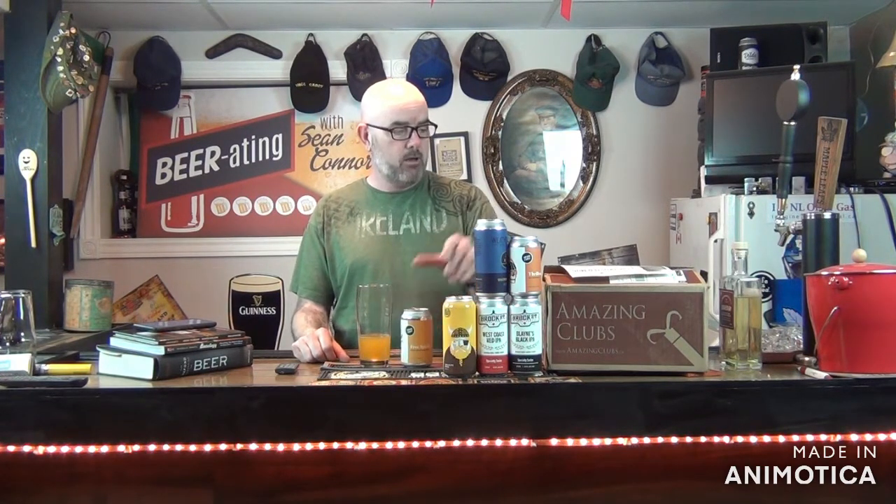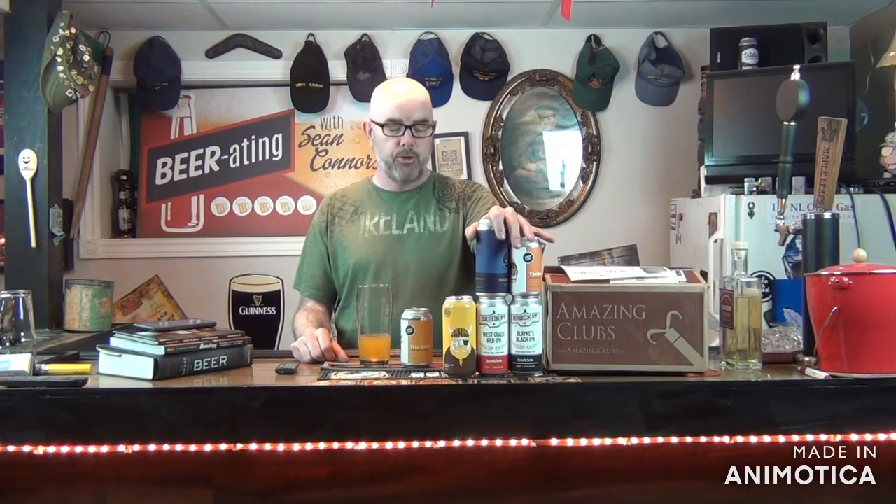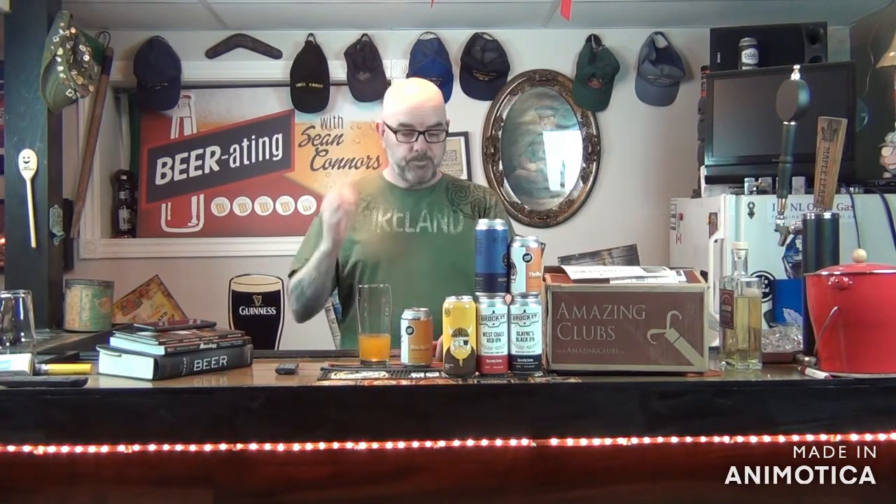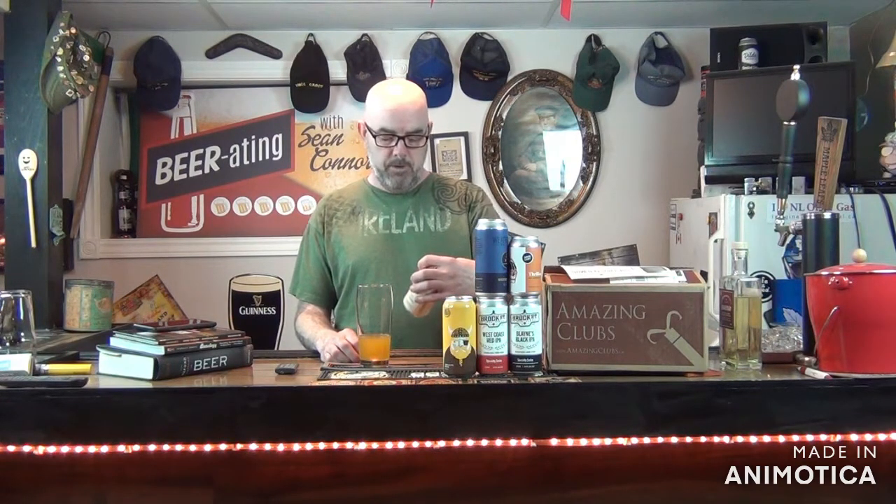Kudos to Grain and Grit and the amazing beer club for the first beer. As I said, I doubt I'll get through all these beers — I usually do about one beer a week. Right now it's May 1st and I have five left to go, plus eight or nine beers in the fridge. So I don't think I'm going to get them all done. I might actually do two beers a week to try to catch up, or maybe do one video with two beer reviews from the same or different breweries. I haven't really decided. Three point five for the Free Spirit Wheat Beer with Mango from Grain and Grit. Until next brew, enjoy responsibly. Cheers.